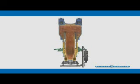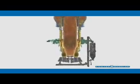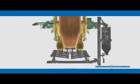Foster Wheeler CFBs are designed to operate at low uniform combustion temperatures, optimizing the capture of pollutants such as oxides of sulfur and nitrogen as the fuel burns. This temperature is well below the melting point of the fuel's ash, allowing the CFB to burn fuels considered too corrosive for other steam generator technologies.